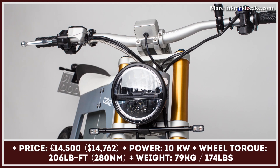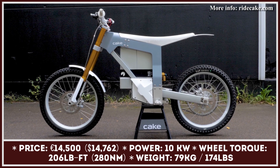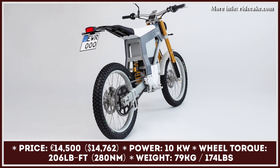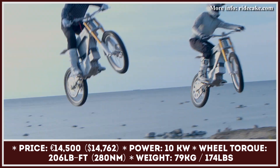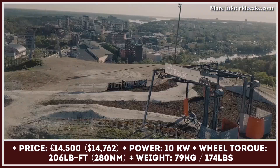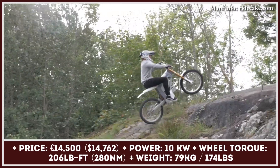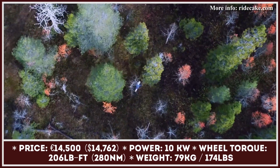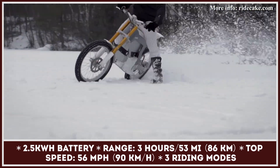The Swedish startup Cake manufactures some of the lightest and best-balanced electric scooters, utility motorcycles, and dirt bikes. Kalk is their flagship model, offered in a variety of modifications geared towards specific riding scenarios. Their dual-sport modification is street legal under A1 or M1 licenses and is built over a forged and CNC-machined aluminum frame. Its mid-mounted permanent magnet motor with direct chain drive operates at 10 kW of power and 185 lb-ft of wheel torque.